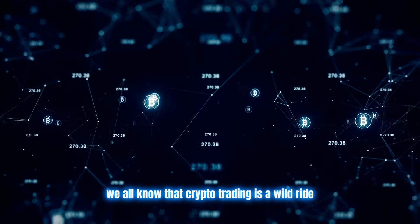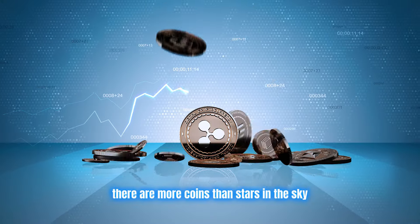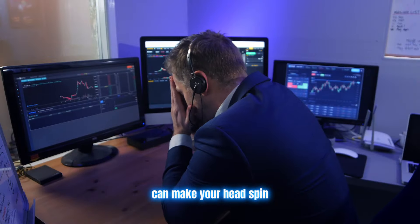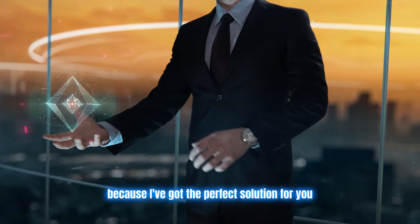We all know that crypto trading is a wild ride. The markets never sleep. There are more coins than stars in the sky, and trying to stay on top of it all can make your head spin, especially if you're new to this game. But don't sweat it, because I've got the perfect solution for you.